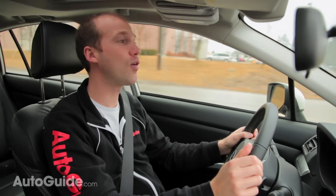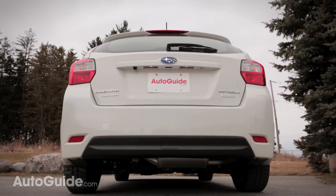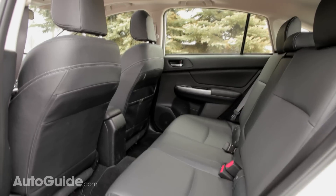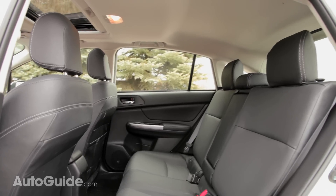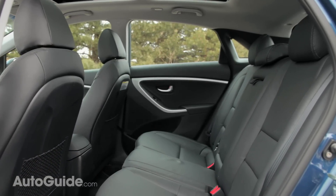Total cargo volume in the longer Impreza is about 3% better than in the Elantra. The reason it's only slightly better is that all-wheel drive hardware has to go somewhere. That said, the back seat of the Impreza is one of the best in this segment — we found enough leg room, head room, and seat cushion comfort for almost any type of passenger, whereas the Elantra is a little lacking in some of those areas.